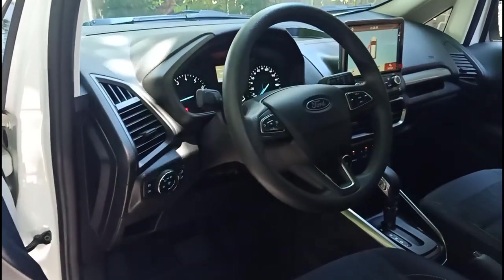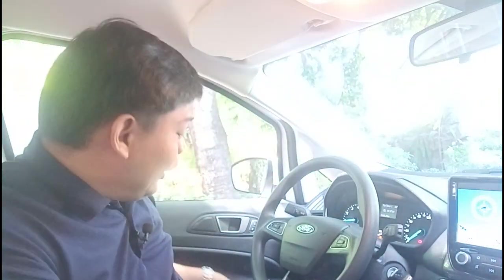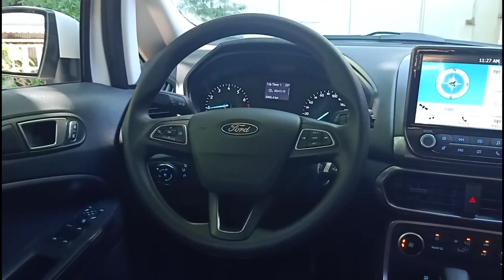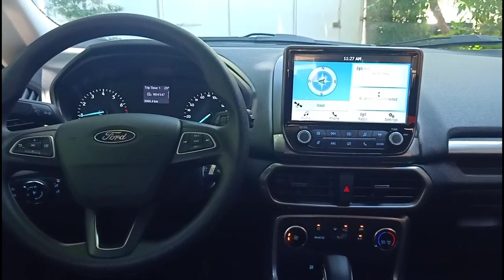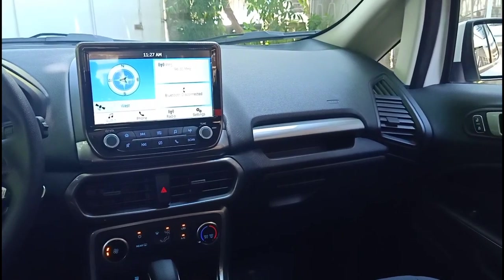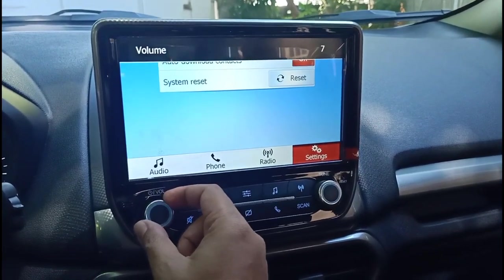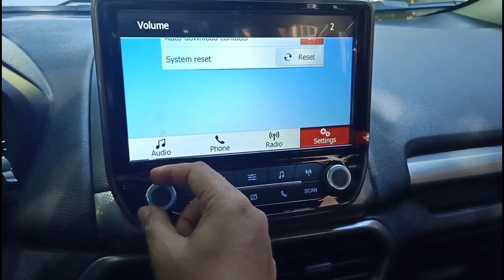Stepping inside the Ford EcoSport Trend, one of the first things you'll notice is that you sit high up, which gives you a commanding view of the road and excellent visibility. You also get excellent thigh support, which will come in handy during long drives. One of the things they changed for the updated EcoSport is the dashboard — it now comes with a 9-inch touchscreen that has physical buttons, making it more intuitive to use especially while driving.